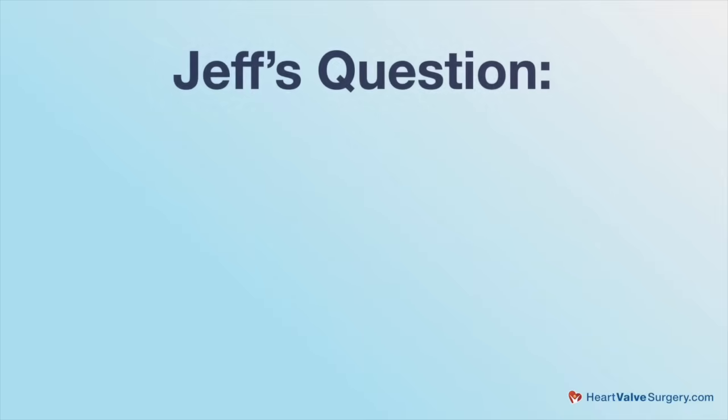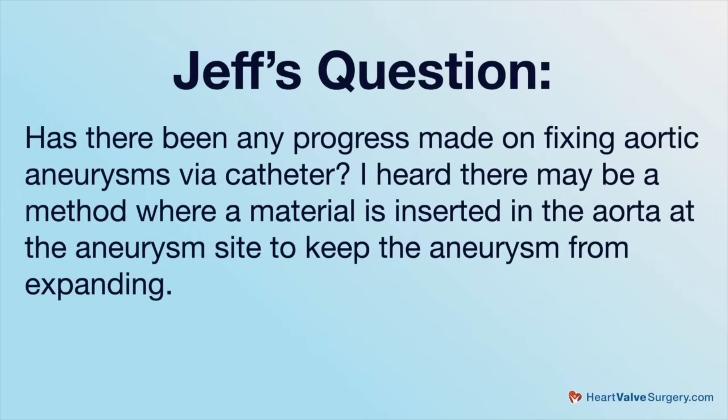We are answering patient questions here at the conference, and we got a great one that just came in from Jeff. Jeff asks: has there been any progress made on fixing aortic aneurysms via catheter? I heard there may be a method where a material is inserted in the aorta at the aneurysm site to keep the aneurysm from expanding.